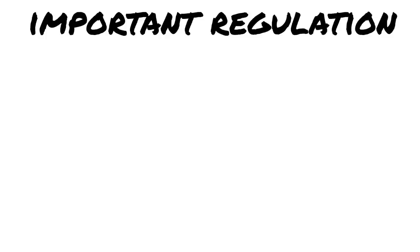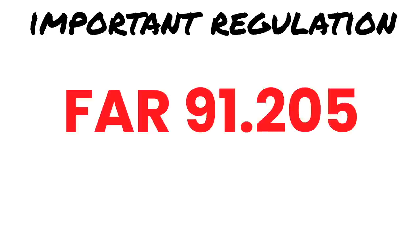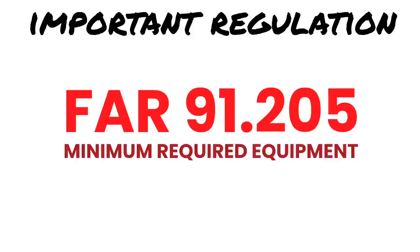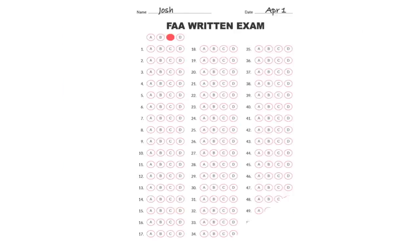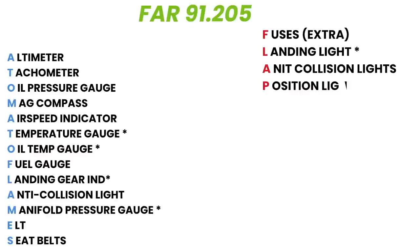Let's get started by taking a look at one of the most important regulations you need to be really familiar with: FAR 91.205. As I've stated in previous episodes, this is where we find the bare minimum equipment that an aircraft has to have to be operated legally. You may or may not get asked a question about this regulation on your written exam, but I can almost guarantee that you'll get asked at least one question about this reg on the oral part of your checkride. If you look closely at this reg, you'll find that there are different levels of equipment that you need depending on how you're going to be operating.